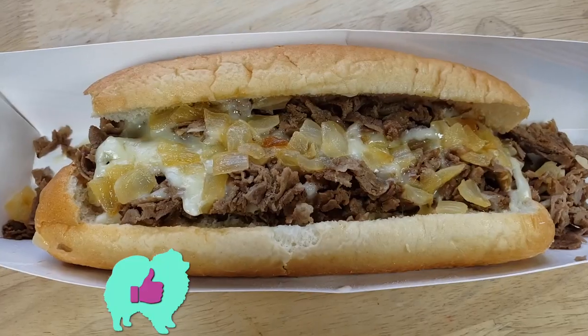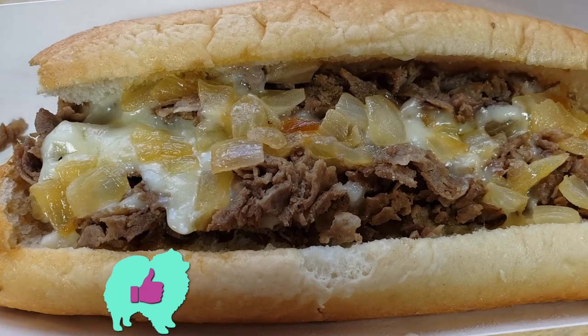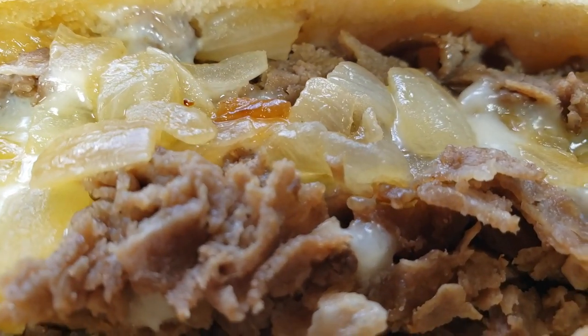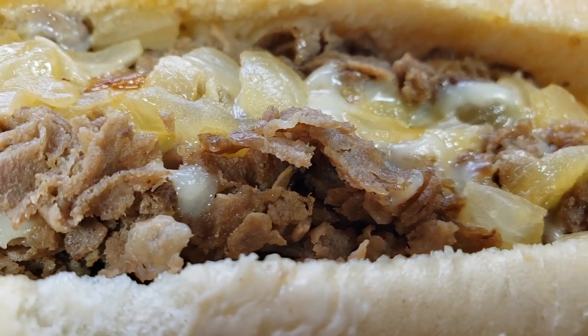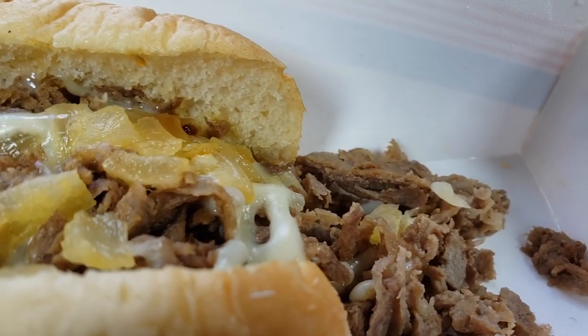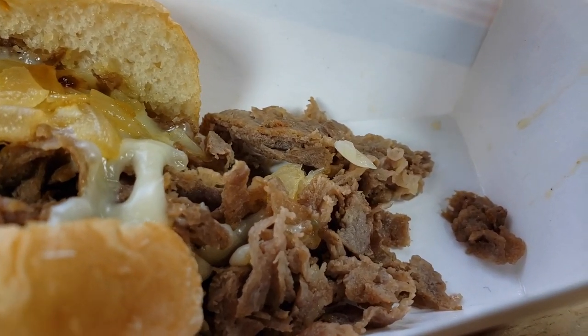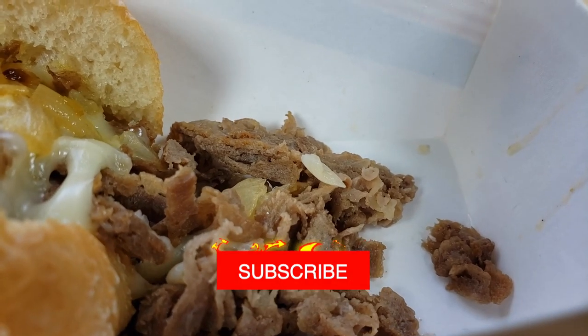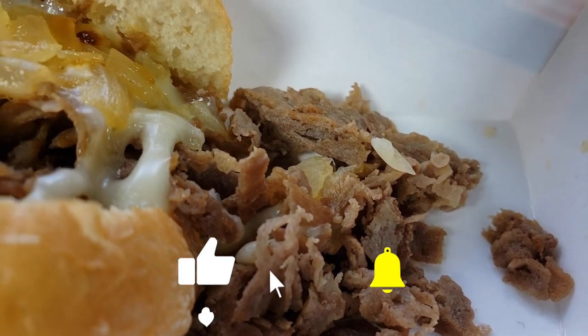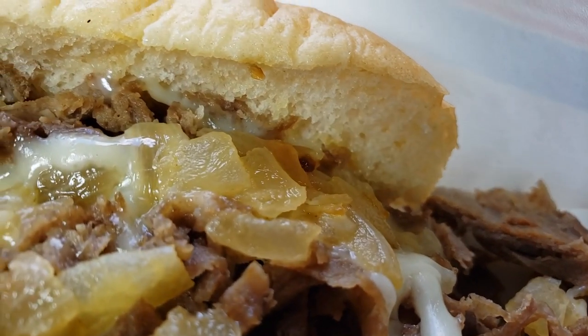For me, this is a thumbs up. I'm really shocked because I don't have a positive image of Sonic when it comes to their actual food. I like some of their sides, don't really care for the burgers or their fries and things like that. I really just like their cheese tots, their jalapeño poppers, their limeade, and their dessert. Most of the food I think is not that great. But surprisingly, they did a great job on this.